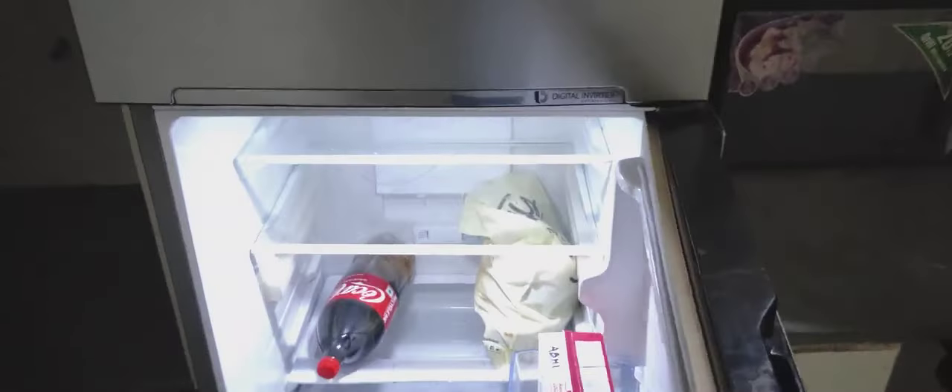Just beside this is the pantry — there's a double-door refrigerator that mostly remains empty, a microwave that doesn't work, water dispensers — one for drinking water and one for washing water. So this is a complete tour of how my dome looks.